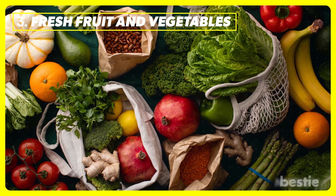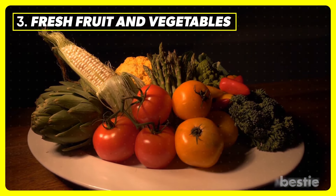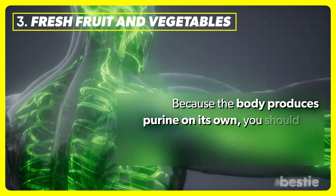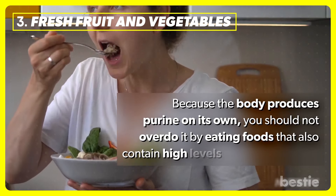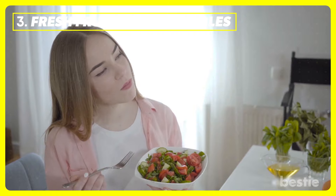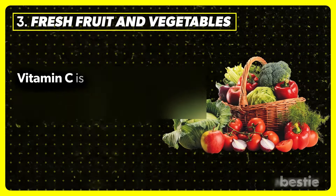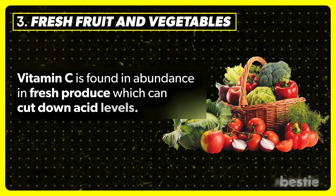Fresh fruit and vegetables. Some foods contain high purine while others are low. Because the body produces purine on its own, you should not overdo it by eating foods that also contain high levels of this substance. Fresh fruit and vegetables, without any added sugar, are a great choice for a low-purine diet. Vitamin C is found in abundance in fresh produce, which can cut down acid levels.